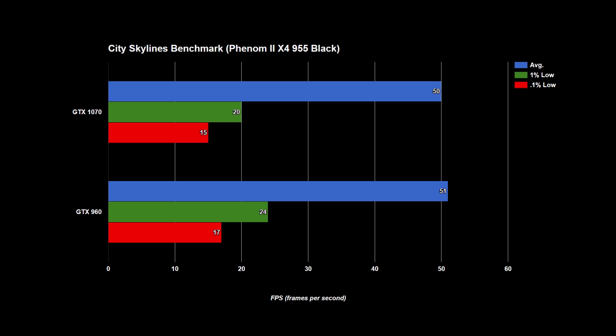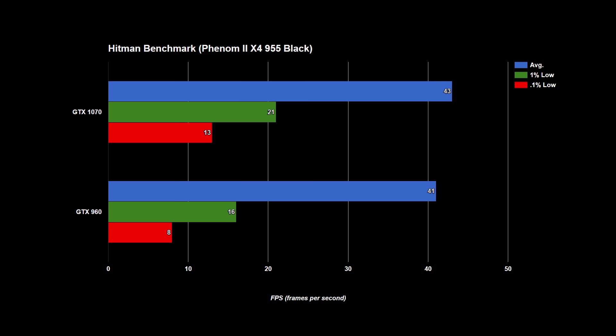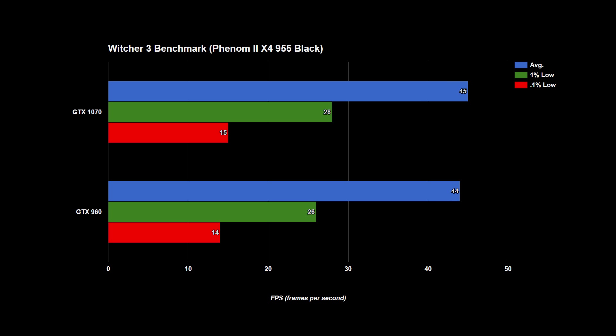As you will see from these graphs, the results are almost identical. The percentage increase the 1070 has over the 960 is within a few percent on all but one benchmark. The reason for this of course is the CPU bottleneck — at 1080p, both of these cards are held back by the CPU.